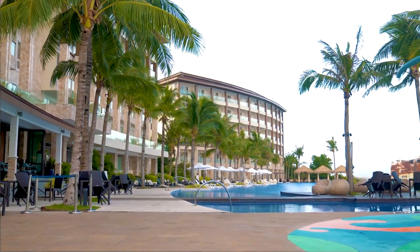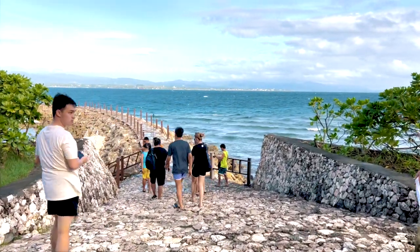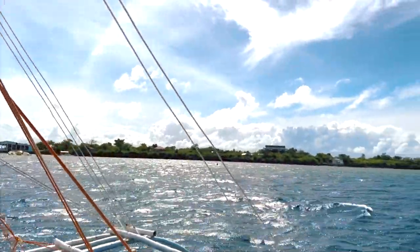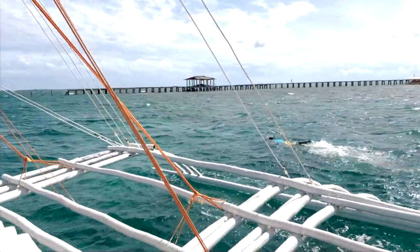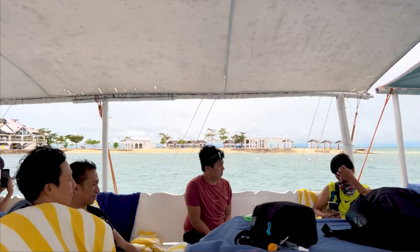The second day in our Hyundai Media Drive was more of a leisure — we went island hopping. It was a lengthy boat ride but totally worth it because of the breathtaking views of the island. It's definitely a great adventure. Thanks to Hyundai Motor Philippines for bringing us here in Cebu, a true Queen City of the South indeed.